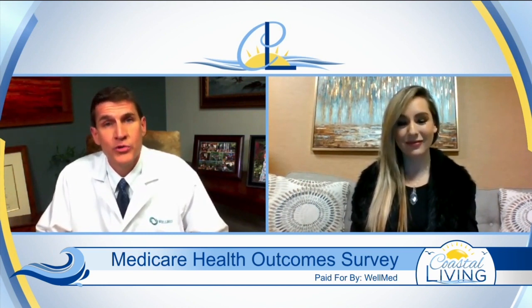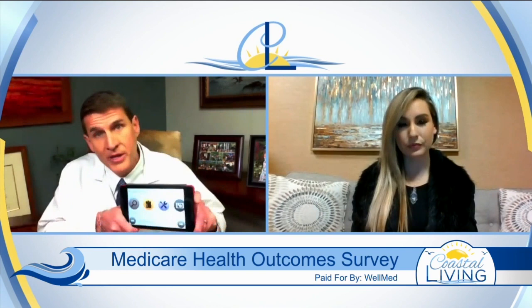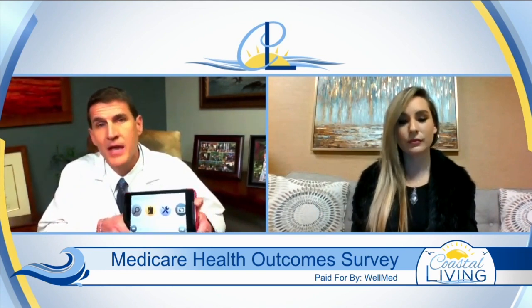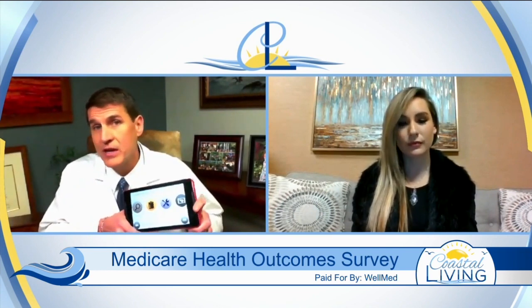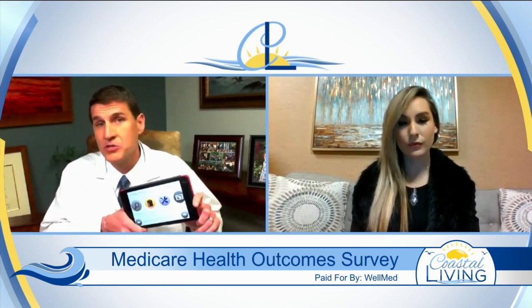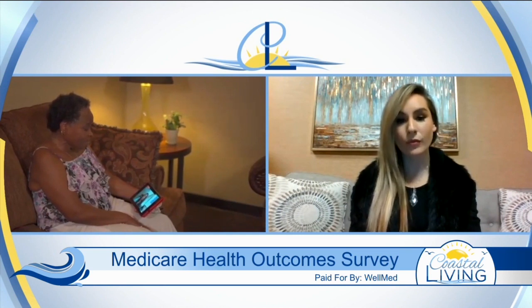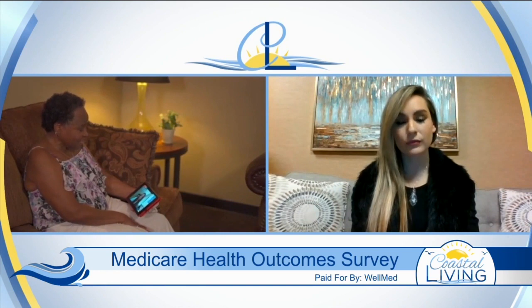A lot of older patients may not be technology savvy or even have internet access. WellMed is solving this issue by introducing our WellMed Tablet Connect program. We actually deliver a tablet to the patient's home and schedule a visit just like a traditional office visit, so you can connect directly with your physician — a new, innovative way of seeing your physician and managing their care.